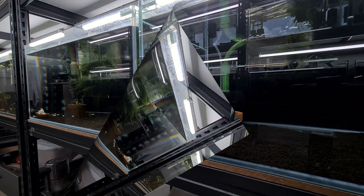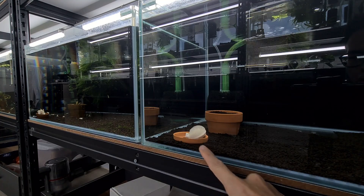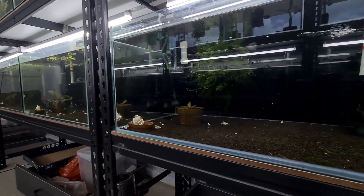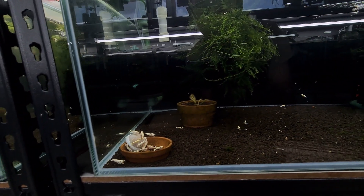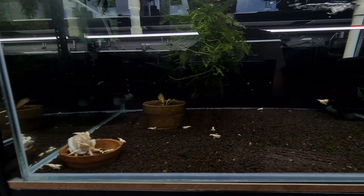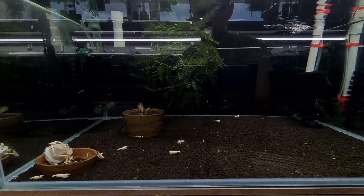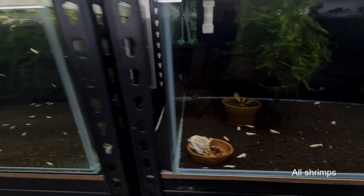One of the few main important things about the biofilm ball is that, as we pan across this setup, we can see that the biofilm ball is constantly being eaten — that means a lot of shrimp visit there. It's not just for shrimplets; that is a misconception. Biofilm is actually for all kinds of shrimp of all ages.